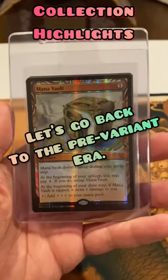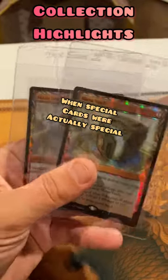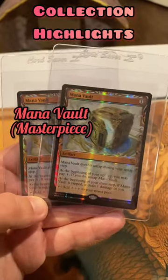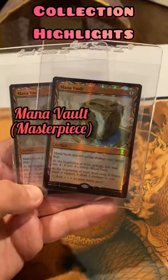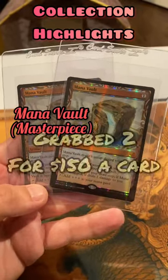Next, a card that takes us back to Magic's pre-variant era, when special cards actually meant something. I got lucky enough to open one Mana Vault Masterpiece in a pack, and then about a year after Kaladesh came out, I picked up a couple more copies for $150 a piece.